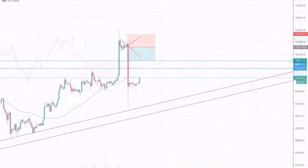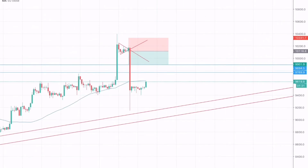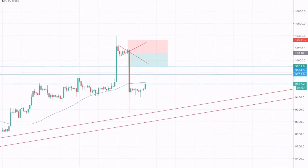Moving on to Bitcoin, on the 2-hour chart, as I mentioned in yesterday's weekly follow-up forecast, we were seeing a bullish pennant. I was expecting a bearish move and I took my position from around 10,116. Bitcoin triggered my take profit after one or two hours.